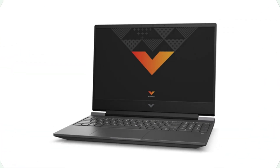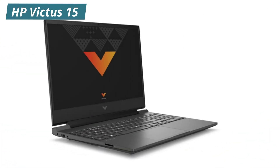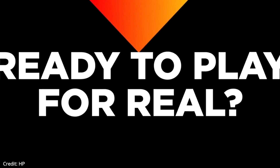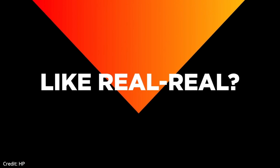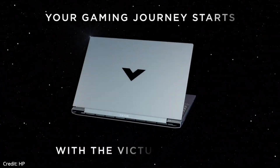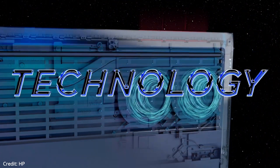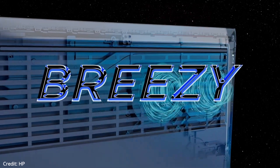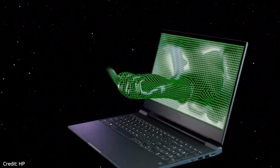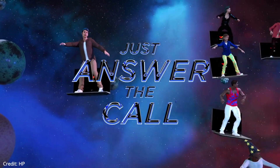Our second laptop on the list is the HP Victus 15, the best budget gaming laptop. The laptop has a smooth chassis with a large, noticeable, reflective V in the middle. The Victus 15 is made of all plastic with a lid that's quite bendable, and the keyboard deck comes with a bit of flex, although the smaller variant is a bit more solid. The laptop weighs around 5.05 pounds.